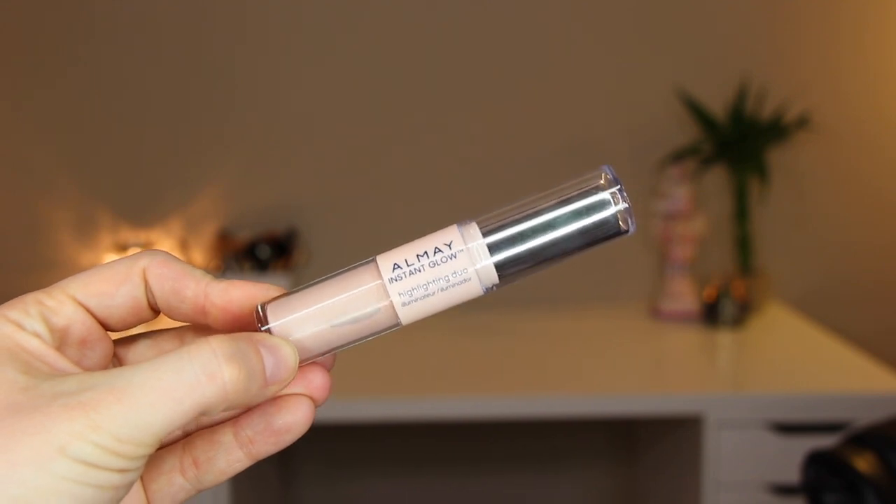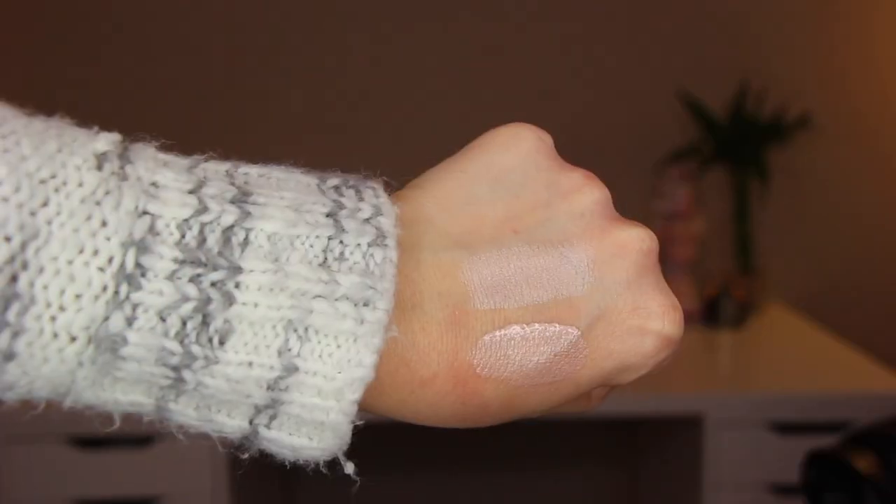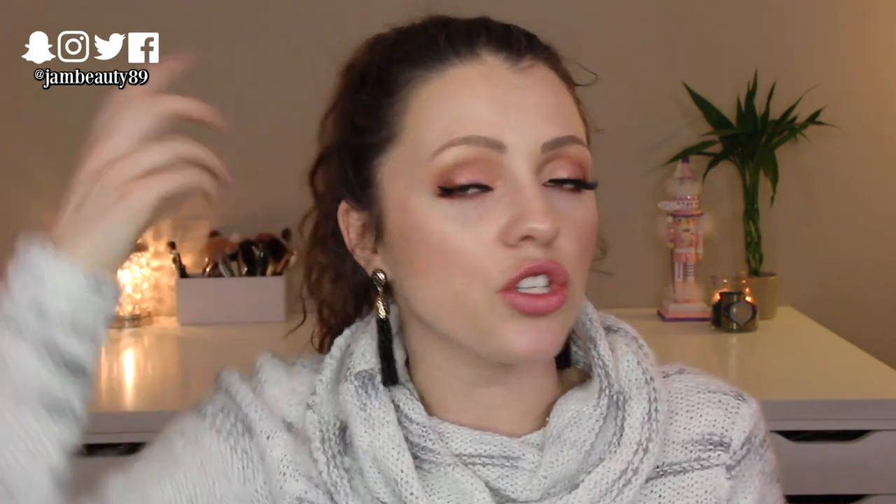It's in the shade 100, Soft Glow. On one side it's got a doe foot applicator with a liquid highlight in it. The other side has a stick. They're very, very similar shades. The reason I think this product is so good is because you can get a really soft glow with the liquid one by just putting a few dots, taking your finger or a sponge and patting it in. It just gives you this gorgeous glow — a little bit more subtle.